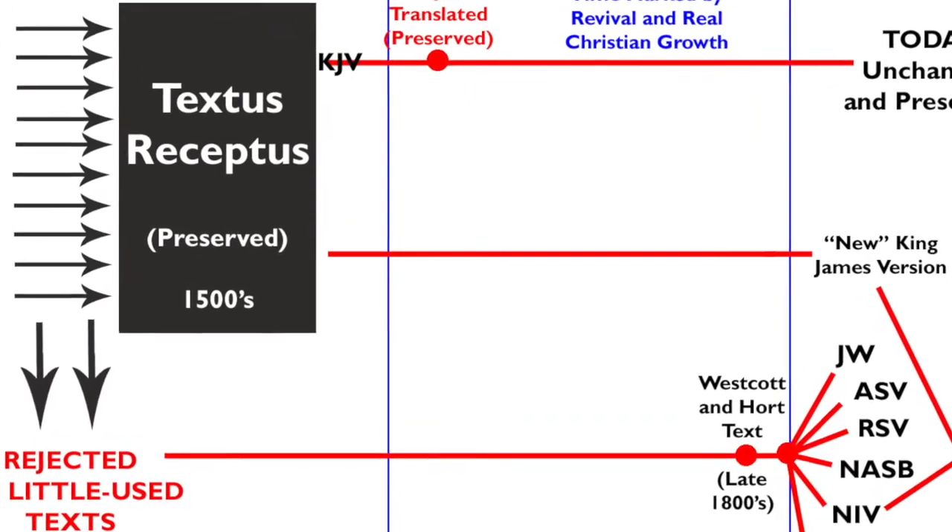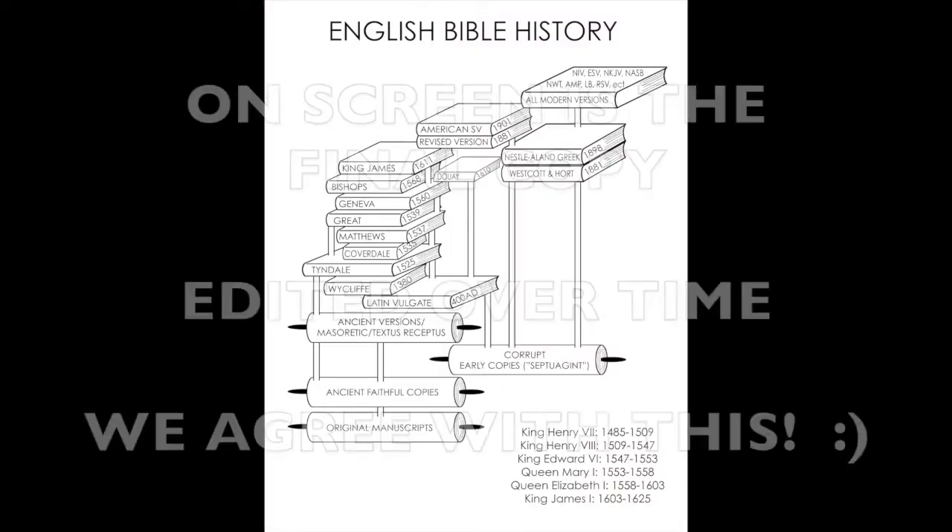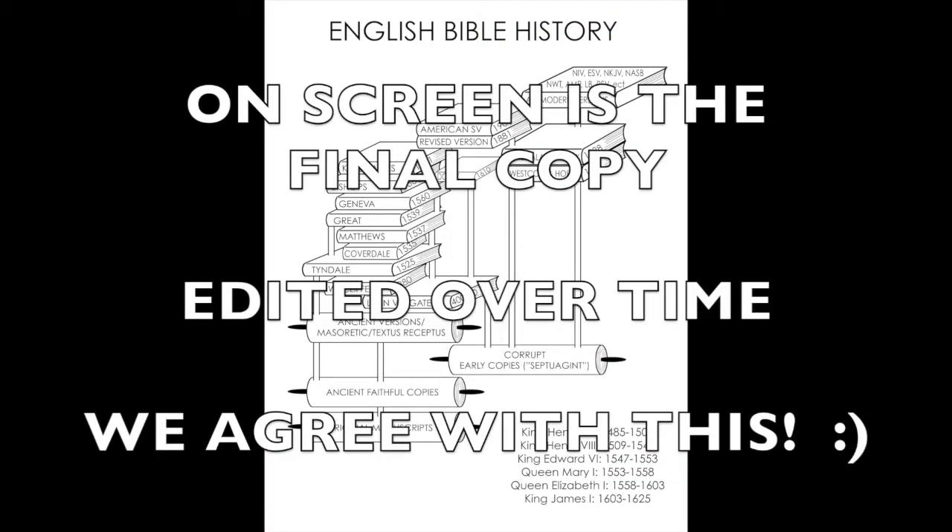If you don't understand that, we can chat about it at any time. So if you have a Thompson Chain Bible, this is the origin and growth of the English Bible.